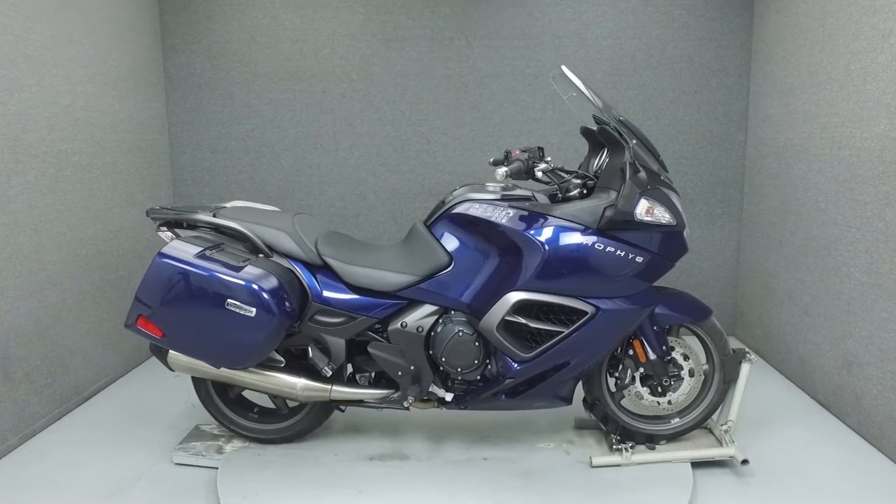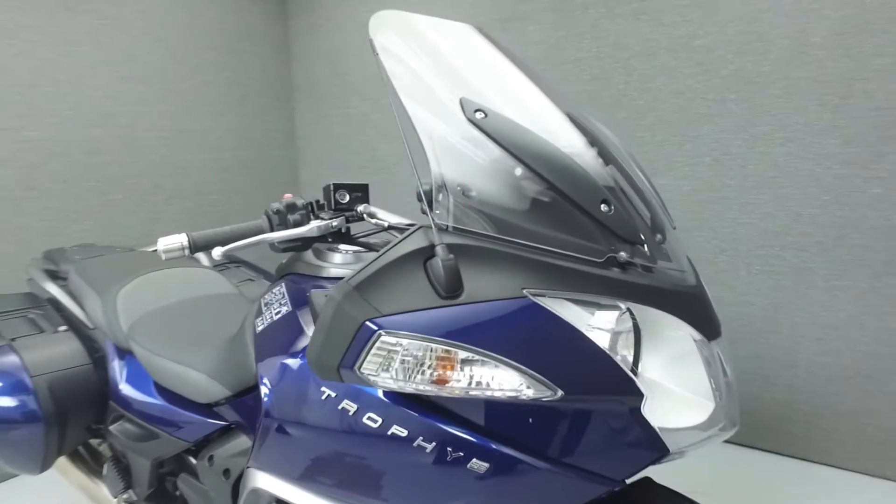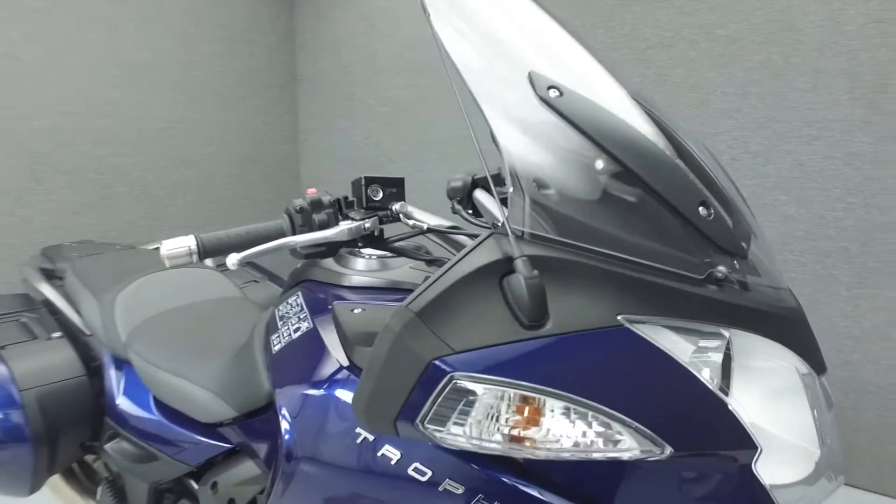Hey everyone, this is Keegan from National Power Sports. Today we're going to take a look at this 2015 Triumph Trophy with 3,104 miles.